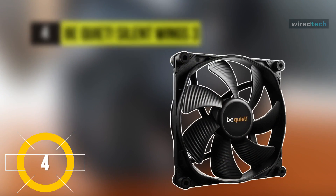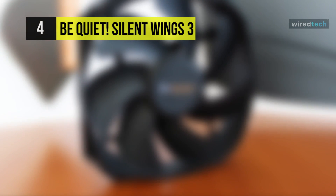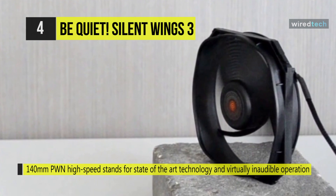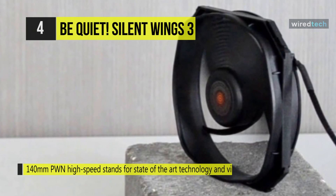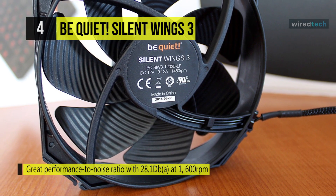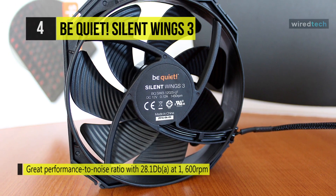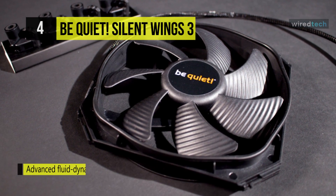The be quiet! Silent Wings 3 is designed for powerful water and air-cooled systems. This 140 millimeter PWM high-speed fan features funnel-shaped inlets delivering efficient air circulation and high air pressure. It utilizes seven airflow and surface-optimized fan blades at a maximum fan speed of 1600 RPM. Compatible with four-pin controllers for intelligent variable fan speed, it generates only 28.1 dBA of noise even at maximum speed.